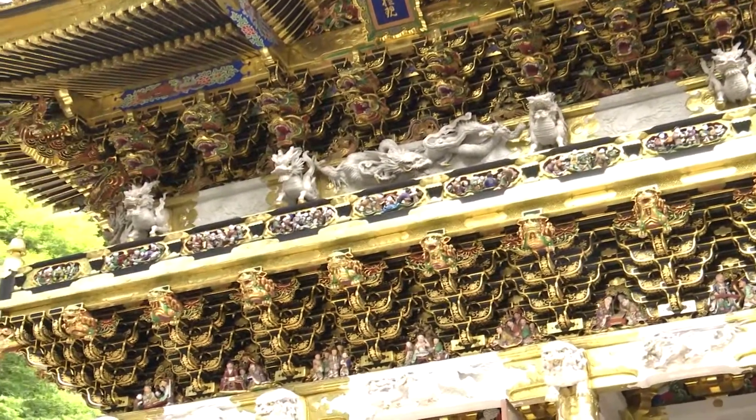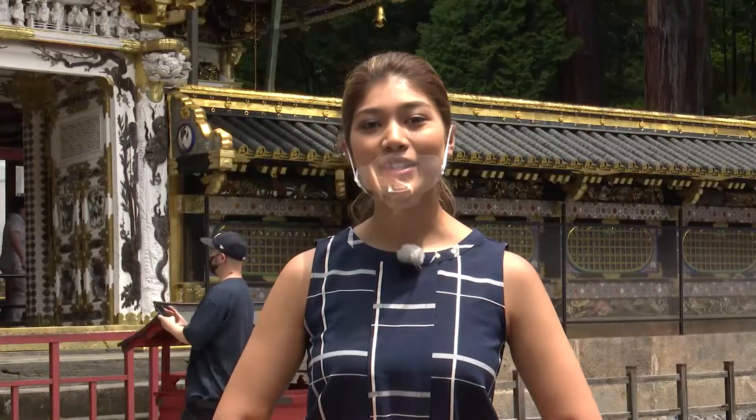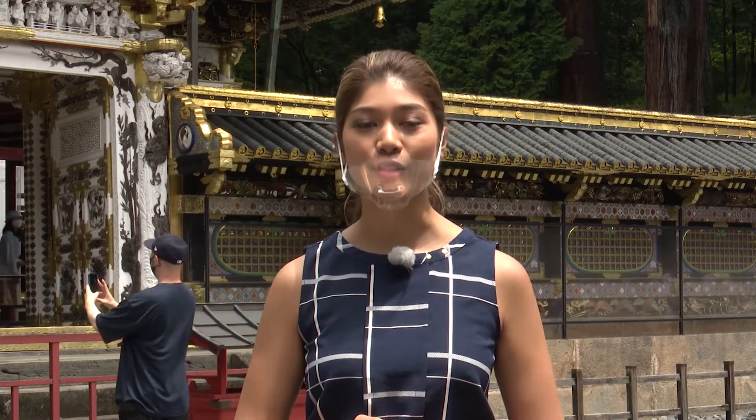In later years, various buildings were built, and as you can see, the architecture is gorgeous. We're going to head now to the mausoleum of Tokugawa Ieyasu.